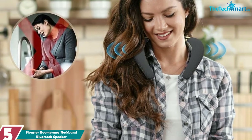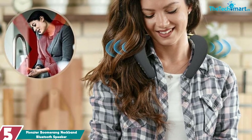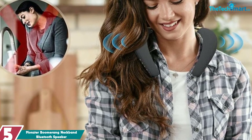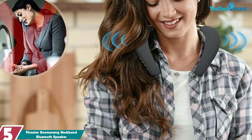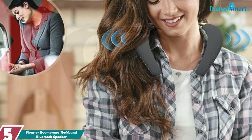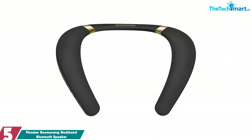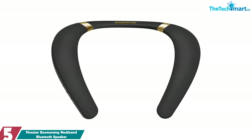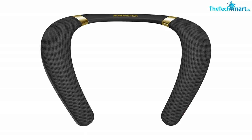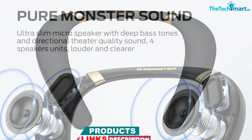Starting at number 5, we have the Monster Boomerang Neckband Bluetooth Speaker. It is a wearable speaker that rests on your shoulders and fires sound upwards to your ears, eliminating the need for a device over or in your ears. The neckband Bluetooth speaker has a built-in 3W speaker system and two bass diaphragms, creating a truly unique and pure Monster sound experience. Experience a full-range speaker on both sides of the neck speaker surrounding your ears to produce 3D theater sound quality.